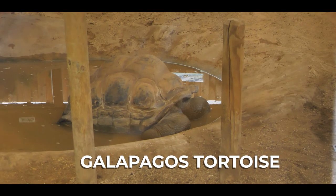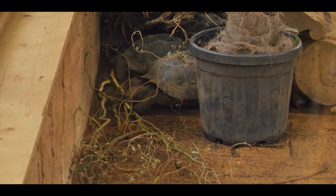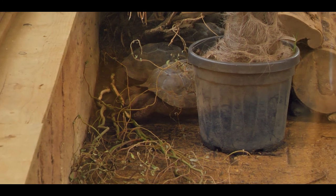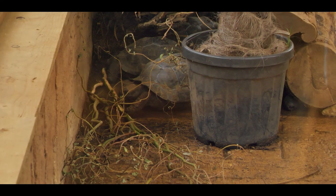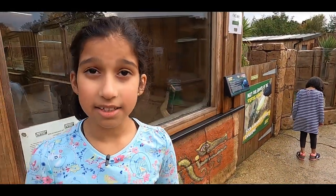These are the Galapagos tortoises and they're the largest tortoises in the whole world, but they don't seem that big. They weigh more than 400 kg. These Galapagos tortoises are called that because they were discovered on Galapagos Island, and it's also where Charles Darwin wrote his book about the theory of the origin of species.